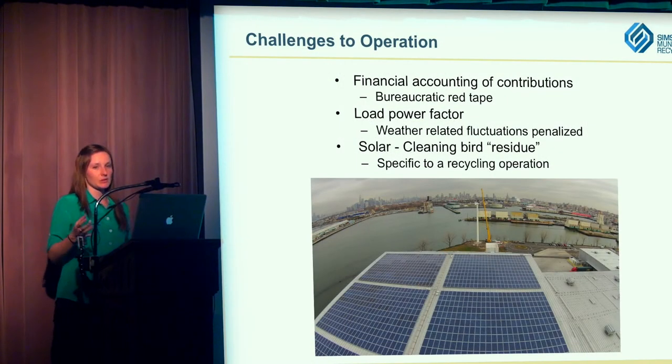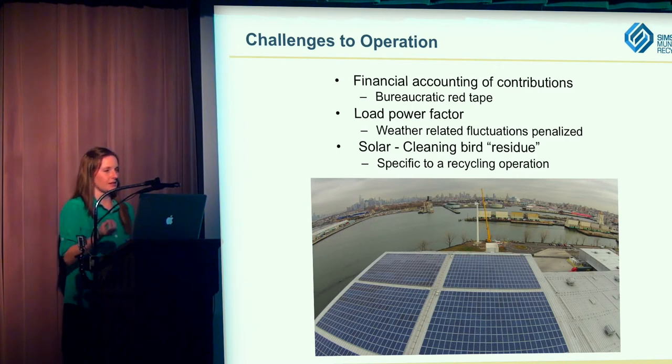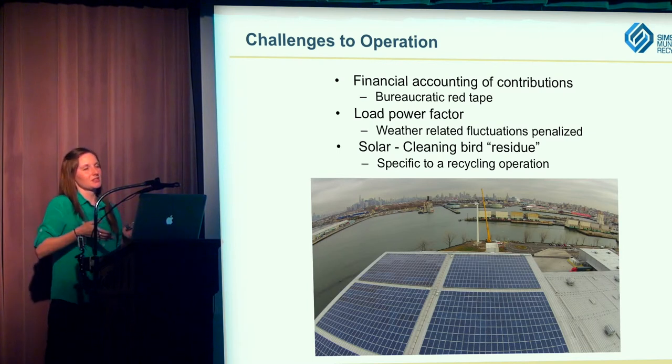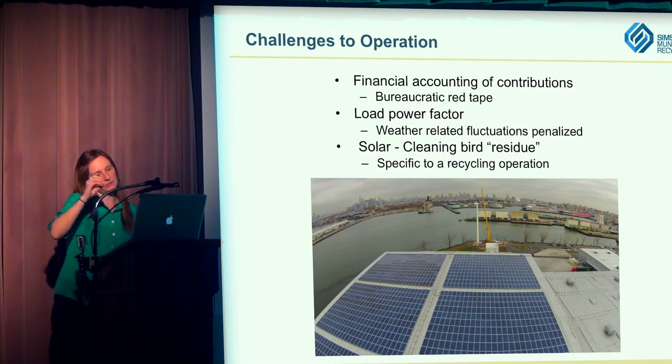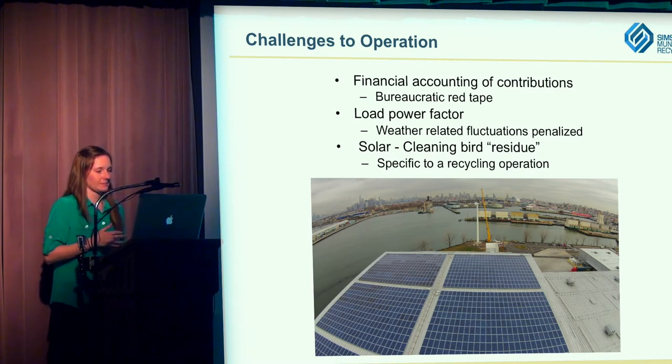Now that we have them operating, together solar and wind make about 20% of our energy needs, and we can easily consume that on a daily basis. On Sundays we're not operating, so on a very sunny and windy Sunday we might be feeding back into the campus grid. At this point we're still not getting credit for that — it's just going into the system. That's particularly challenging because we're on city property, so we need to first deal with the Economic Development Corporation and then with Con Edison, which is just a little extra red tape.